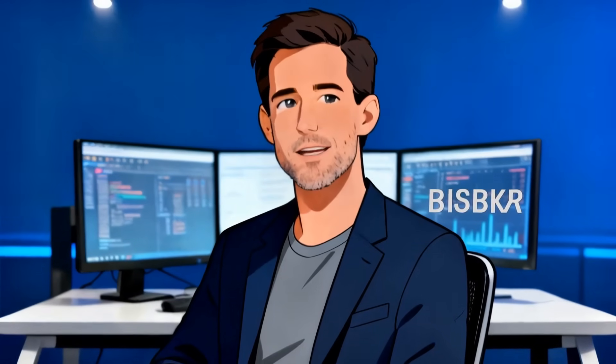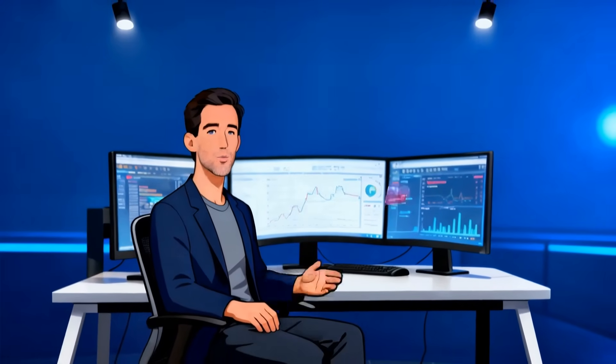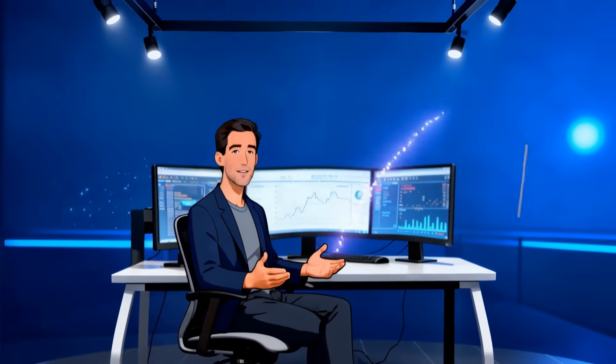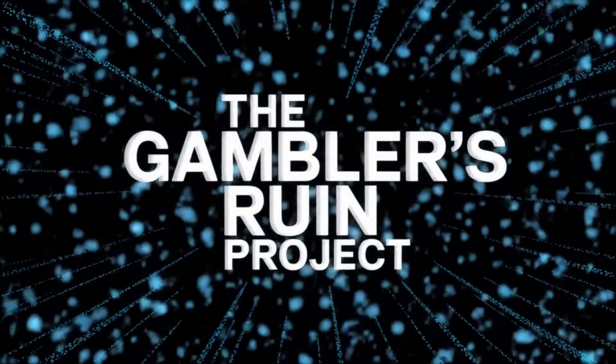This content is informational and entertainment only. These are AI-generated probabilities, not betting advice. Always gamble responsibly, and only wager what you can afford to lose. If you found this breakdown useful, hit like, subscribe, and we'll see you next week as we keep cracking the odds. The Gambler's Ruin Project, where the odds get cracked.